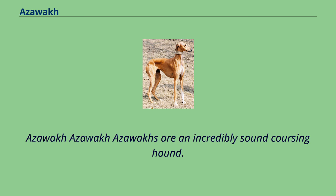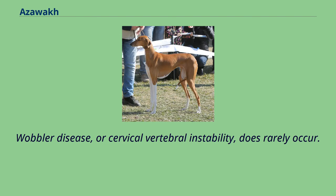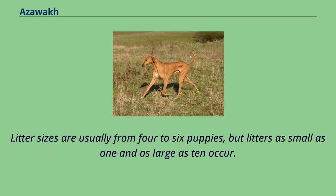Azawaks are an incredibly sound coursing hound. There is a small occurrence of adult onset idiopathic epilepsy in the breed. Wobbler disease, or cervical vertebral instability, does rarely occur. Unassisted birth of healthy puppies is normal. Litter sizes are usually from four to six puppies, but litters as small as one and as large as ten occur.